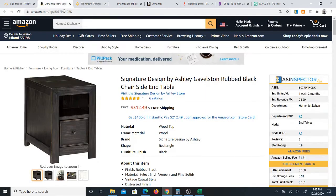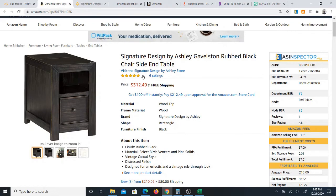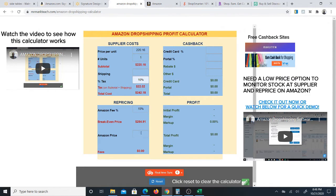Now the price on Amazon is the next step — look at that, the price on Amazon is $312.49. My calculator will tell you that it is above break-even, which is good. The fees are $46.87 — you see how high the fees are. Your initial profit is $23.44 — not bad. That's a 7.5% margin and 9.68% markup, which is the same thing as ROI return on investment. This is actually a pretty good profit at this price.